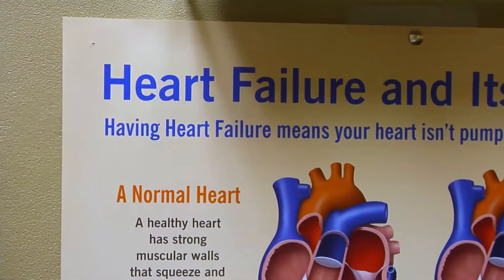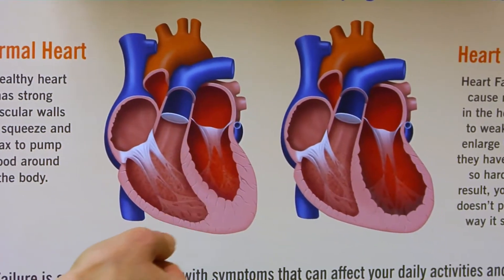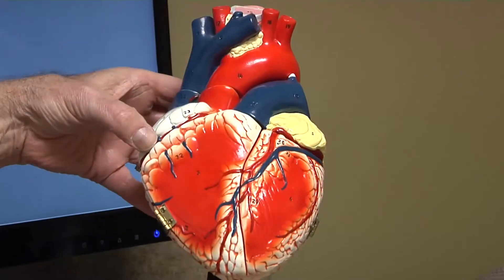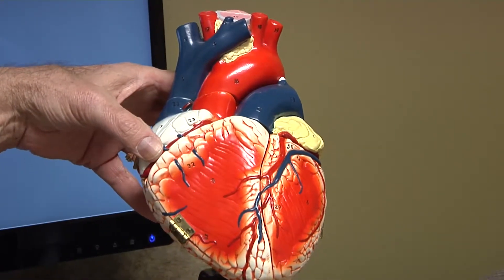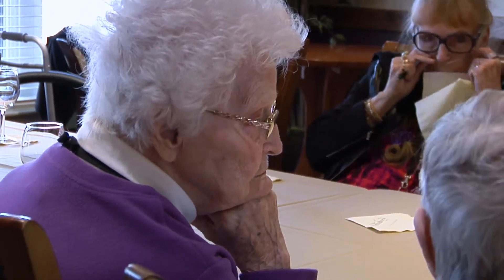Sometimes people who have heart failure have abnormal electrical conduction through the bottom of their heart. In those people, one side of the heart contracts before the other. The heart should contract with both sides working together in a uniform manner, but when it's out of sync, it takes the heart more energy to work and the heart doesn't contract as well as it should. That can also lead to remodeling and worse heart failure long term.